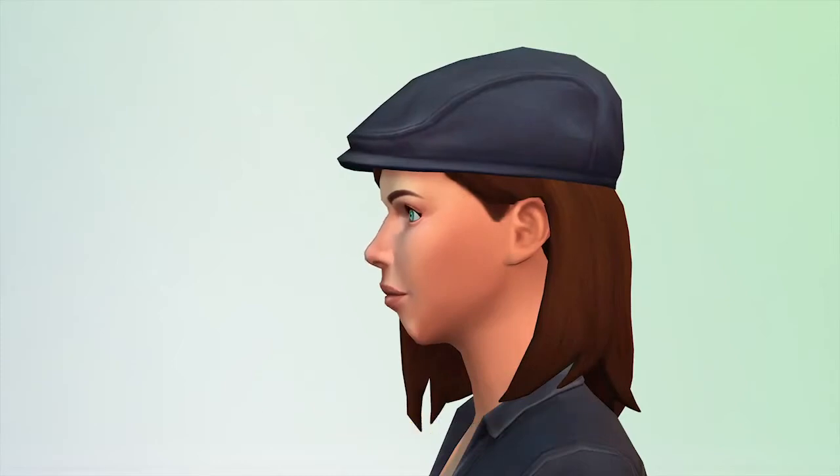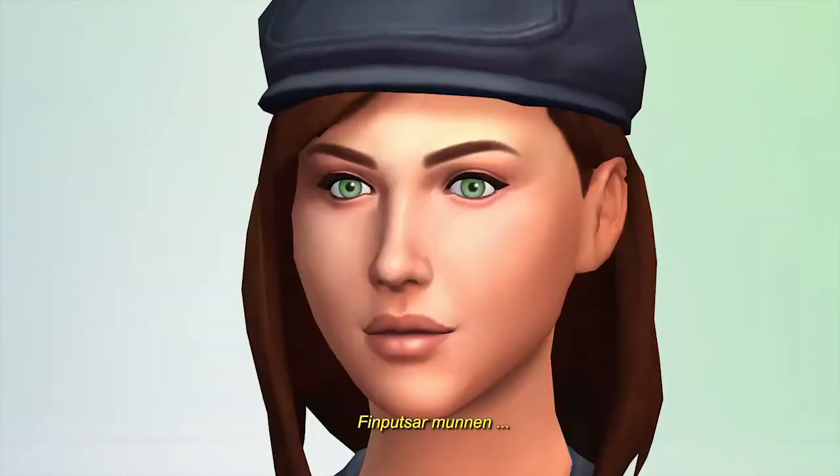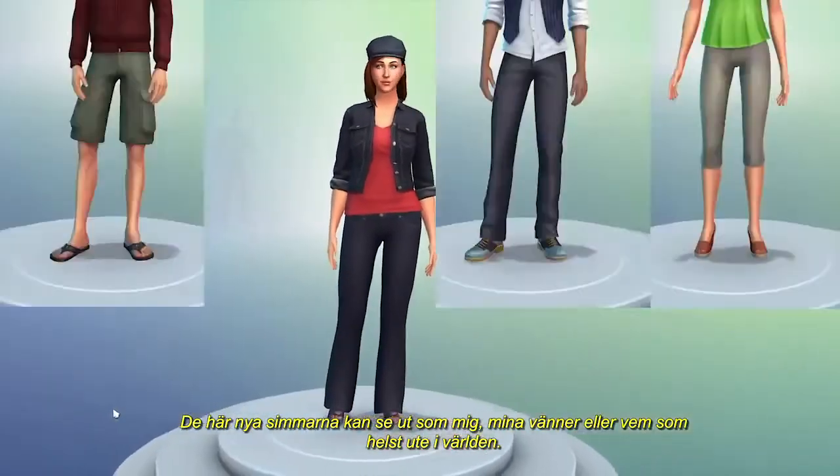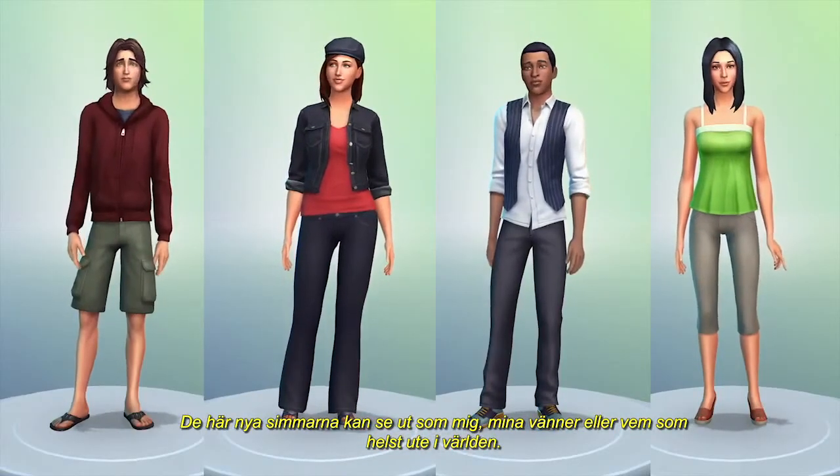I can shape a nose, fine-tune her mouth, tweak the eyes. These new Sims can look like me, my friends, or anyone out there in the world.